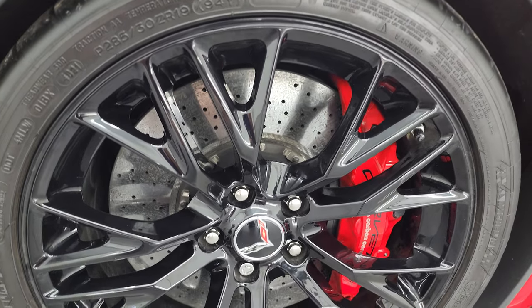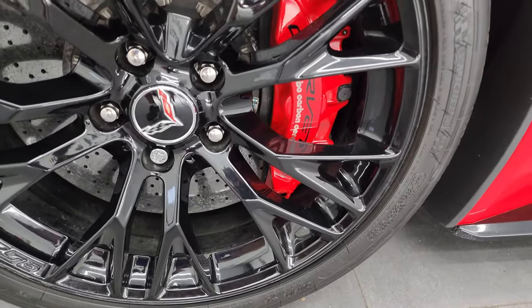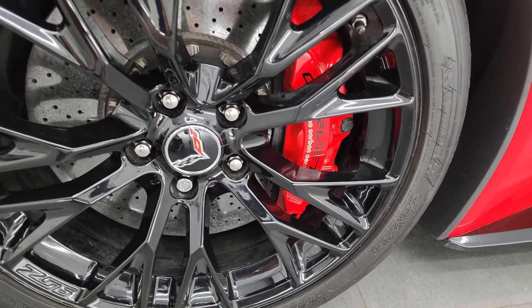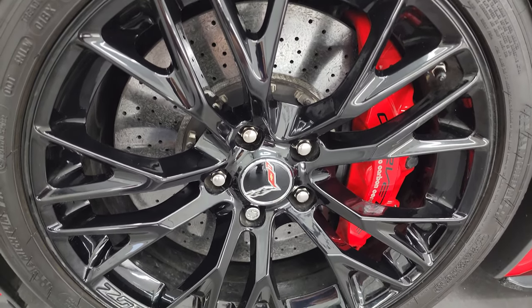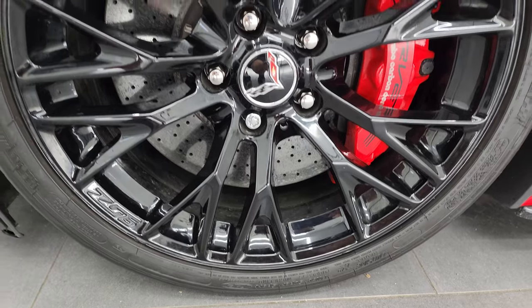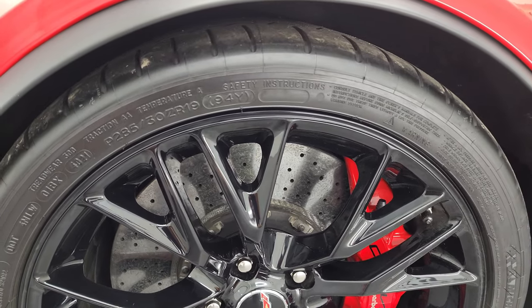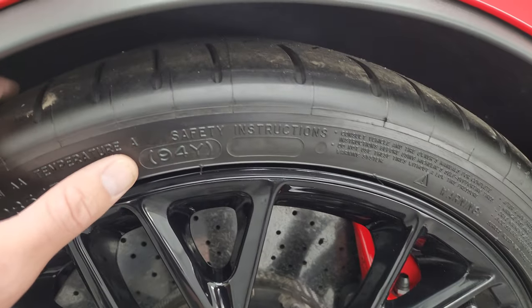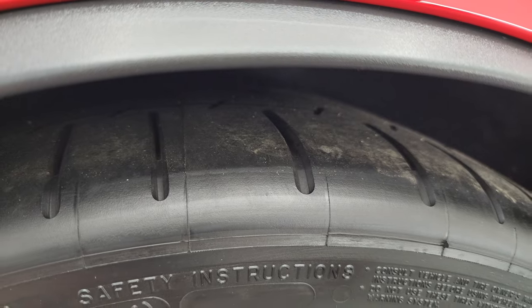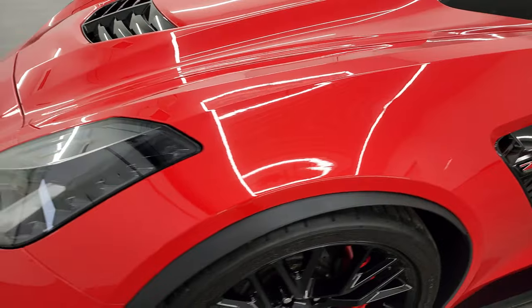This one comes with the 19-inch painted black Z06 wheels in the front. It has the Chevrolet Brembo carbon ceramic brakes, the drilled rotors, and on these wheels are Michelin 285-30 ZR19 tires — these are Pilot Super Sports. Some of the nicest tires you can get, and they look brand new. Still have the little wear knobs on them — brand new tires in the front.